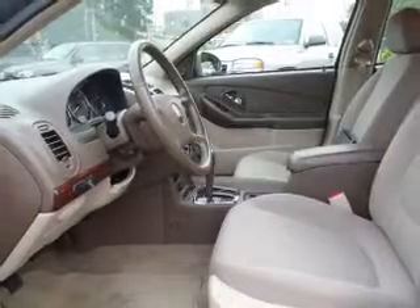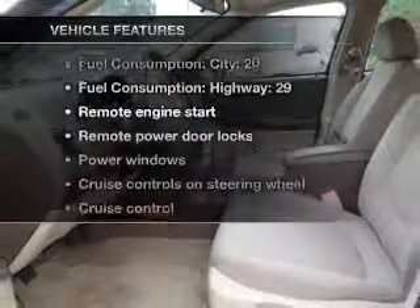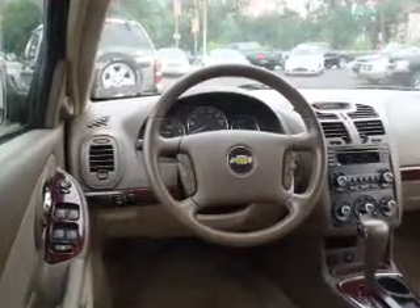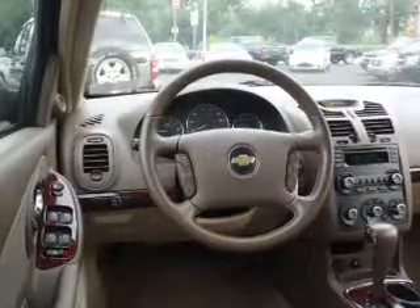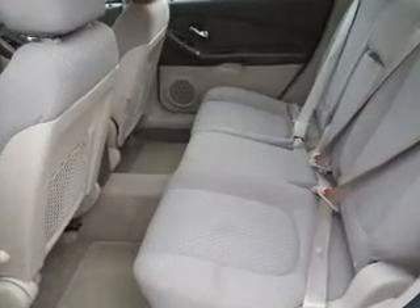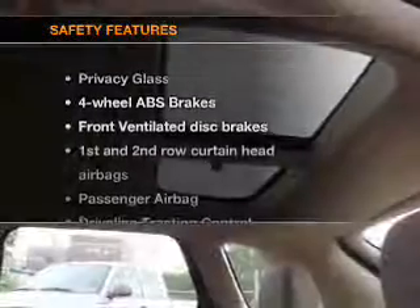Let the sun shine in with a sunroof. Plus, enjoy these notable features that are included in this vehicle: air conditioning, power door locks, power windows, power steering, cruise control, power mirrors, and AM-FM stereo with a CD player.